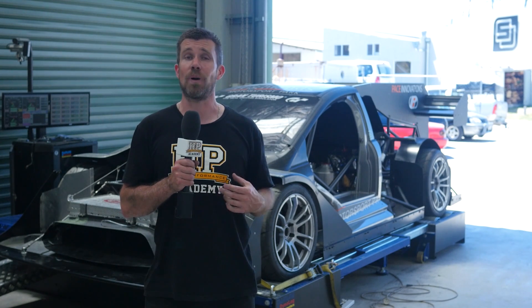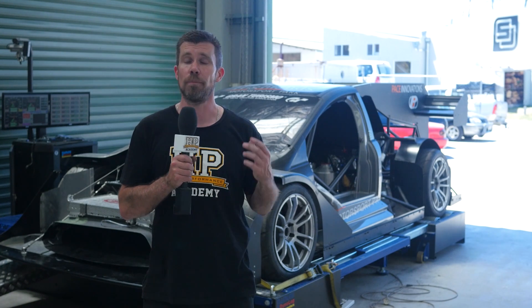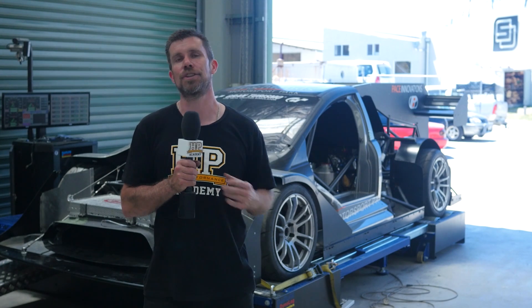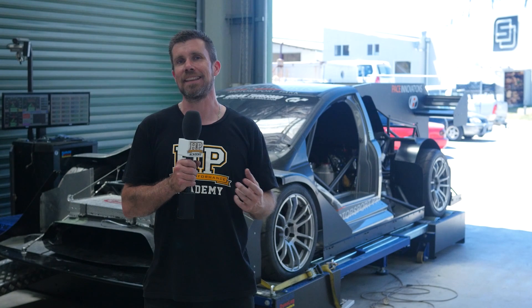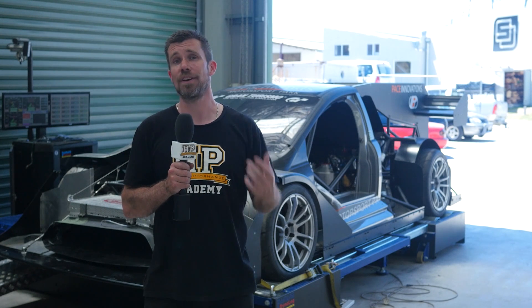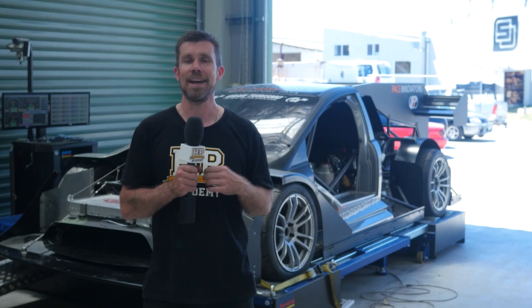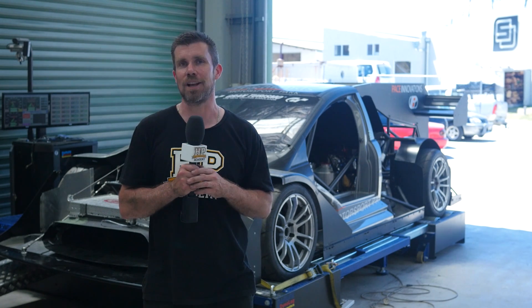Nitrous works by injecting oxygen straight into the intake system where it makes its way into the cylinders. By chemically adding additional oxygen, we can then add additional fuel. This results in a larger combustion charge and produces more power from the engine. With a turbocharged engine, it also has the added benefit of producing increased exhaust flow, and this helps spool up the turbochargers, bringing them on boost much faster.